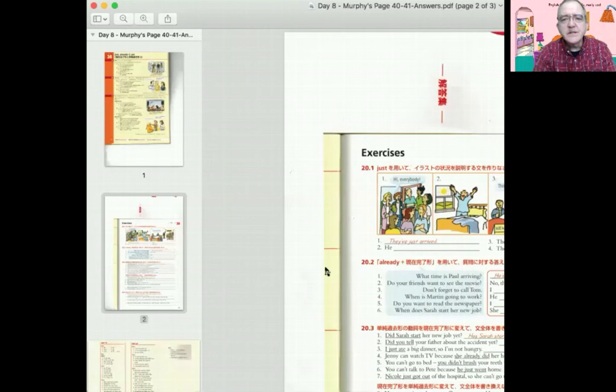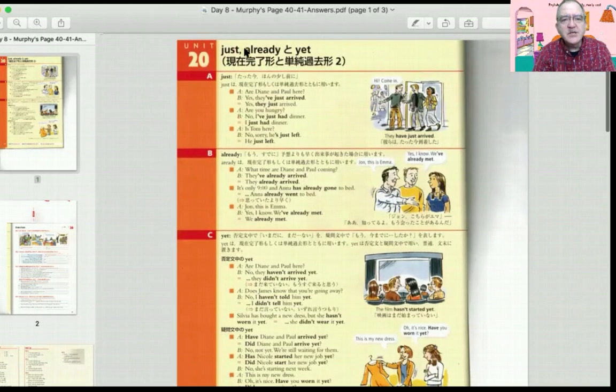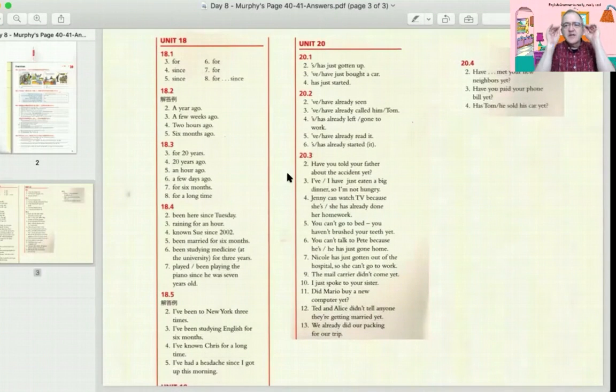All right. Now for homework, I want you to do Murphy's. Here we have it. It's the handout, day eight, Murphy's, page 40 and 41. It's unit 20 — just, already, and yet. I want you to do that for homework. Read this page, answer these questions, and check your answers. And there will be a quiz next week, so that's two quizzes now. Quiz over unit 18, quiz over unit 20. Unit 18 you did during class; unit 20 you're supposed to do for homework.